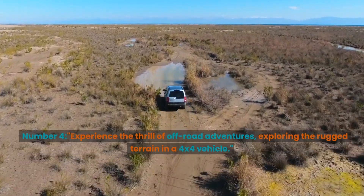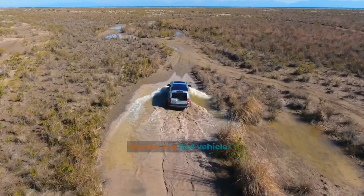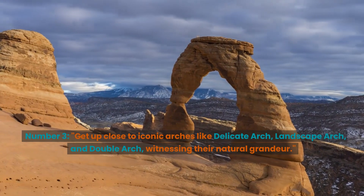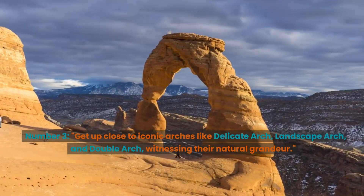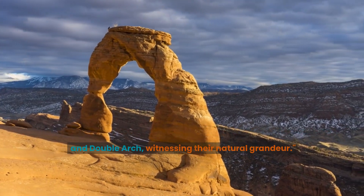Number 4: Experience the thrill of off-road adventures, exploring the rugged terrain in a 4x4 vehicle. Number 3: Get up close to iconic arches like Delicate Arch, Landscape Arch, and Double Arch, witnessing their natural grandeur.